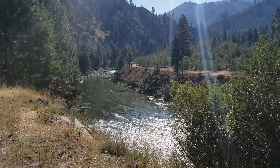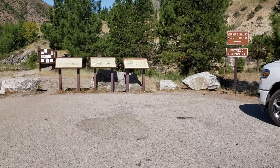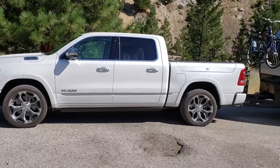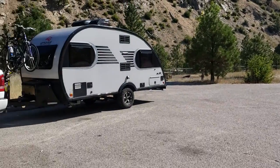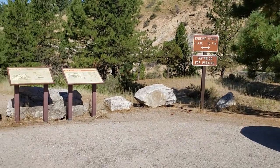I found my way to the Kirkham Hot Springs area and there's actually a campground here. There are a few people camping. I don't know that there are any hookups, so to speak, or even that you can get Wi-Fi here.